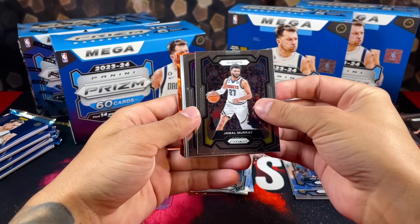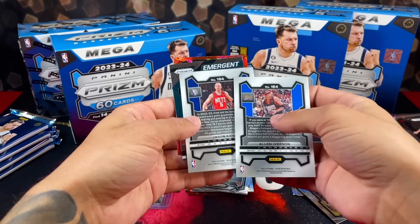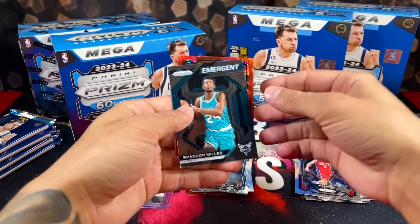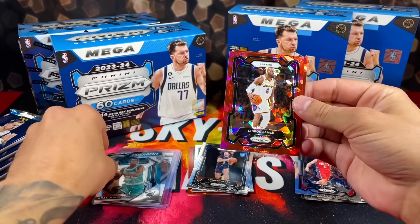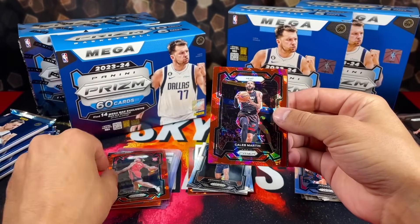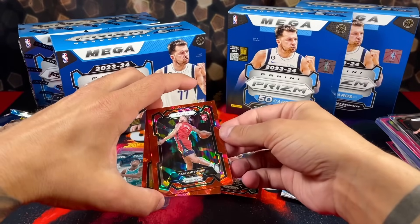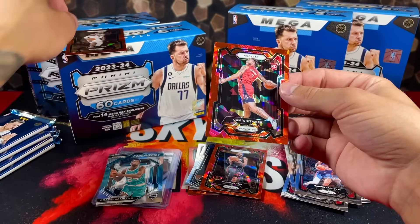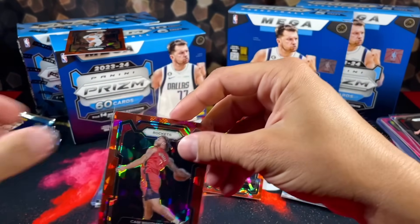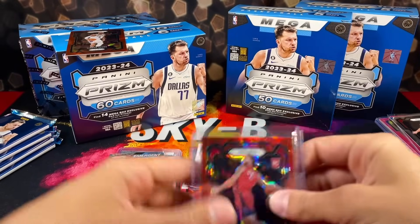Pack two: Jamaul ad-man, I need to quit with these backwards cards. Allen Iverson! Brandon Miller on the emergent, LeBron red ice, Cam Whitmore red ice, Caleb Martin, and some base. This box has been awesome to start us off — two packs in and we already got some bangers.